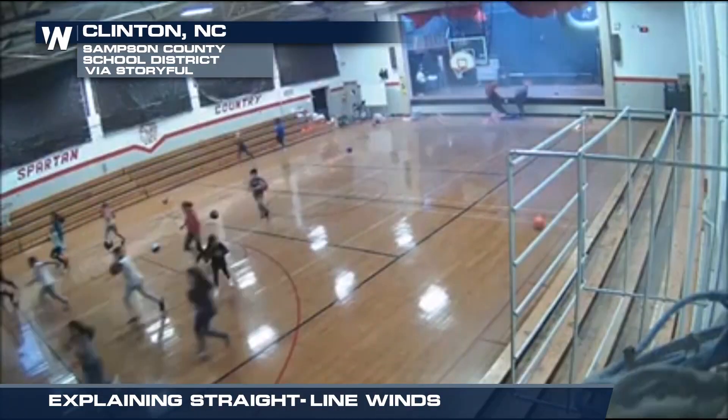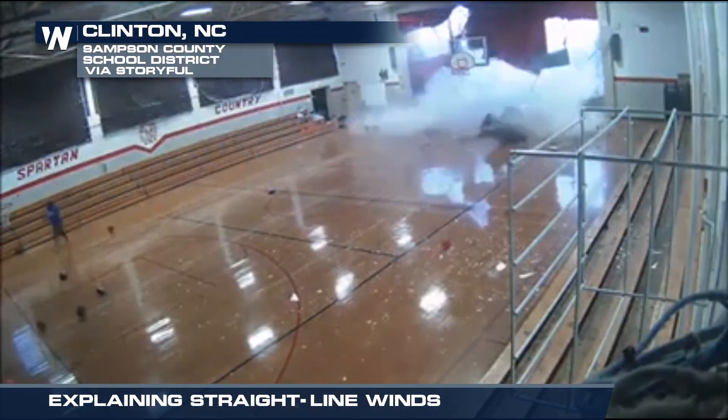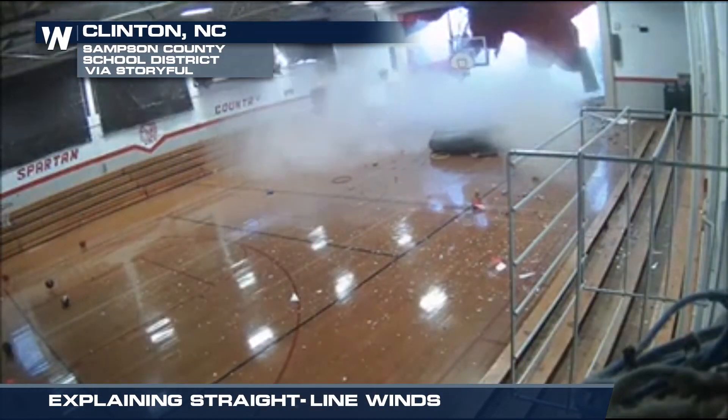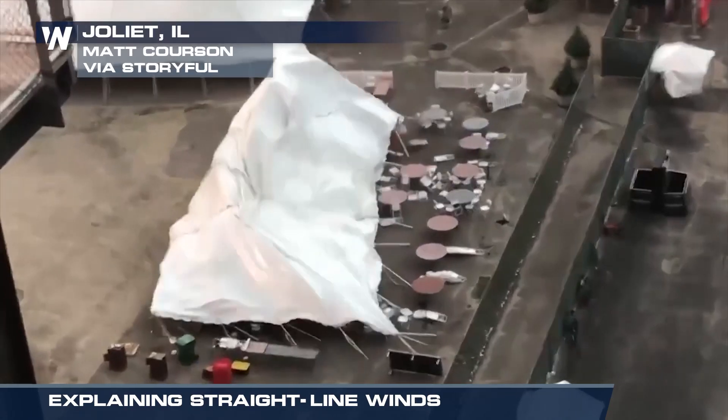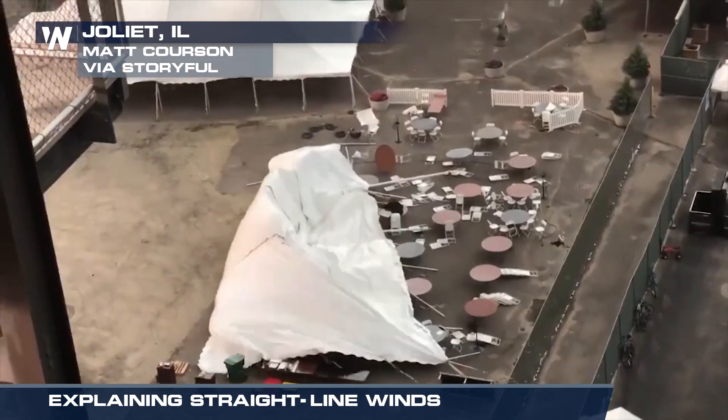But remember, it's not the wind itself that can be deadly — it's what's in the wind that's dangerous. That's why it's always important to stay weather-aware and be prepared whenever severe weather threatens your community. For Weather Nation, I'm meteorologist Meredith Garfollow.